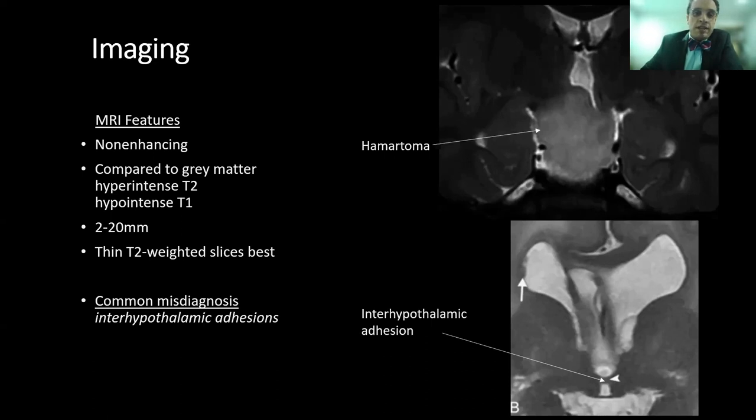The common imaging findings of HH on MRI are that they are non-enhancing. Compared to gray matter, they are T2 hyperintense and T1 hypointense, and they're usually between 2 and 20 millimeters in diameter. They're best appreciated on thin T2-weighted slices, preferably in the coronal plane. One common misdiagnosis is interhypothalamic adhesion, which is a thin band of tissue between the medial walls of the third ventricle.